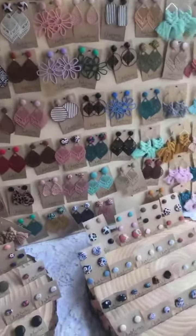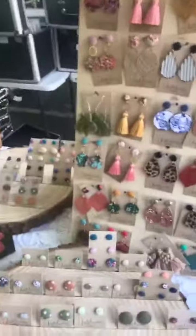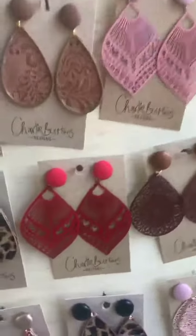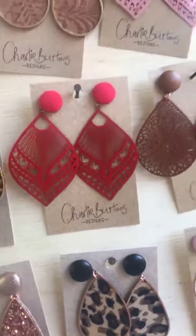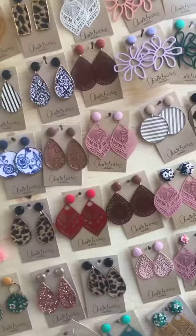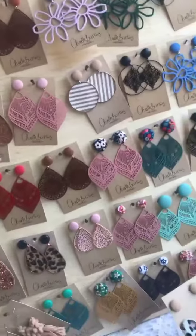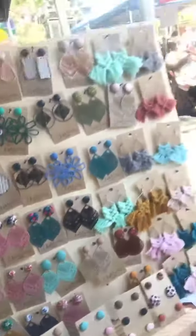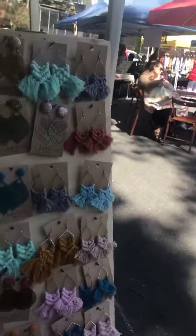Okay, gotta be quick — we're running out of battery! We'll choose three, one for each sister. I think definitely the red ones for Miriam, because she is obviously fabulously red. So we'll take those ones for Miriam.